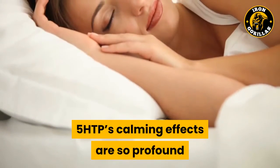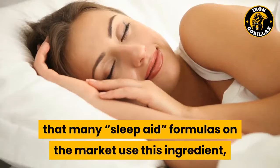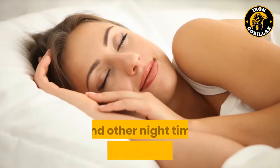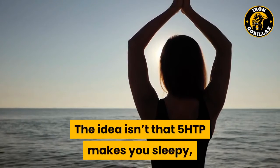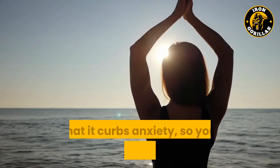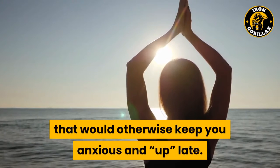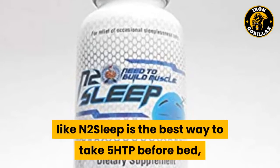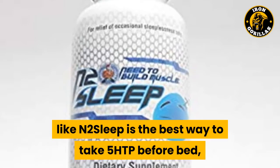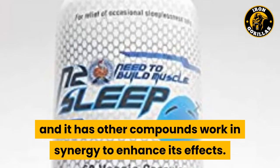5-HTP's calming effects are so profound that many sleep aid formulas on the market use this ingredient, along with valerian root, melatonin, and other nighttime compounds to help users sleep. A sleep-time formula like N2-Sleep is the best way to take 5-HTP before bed, because the dosage is just right, and it has other compounds that work in synergy to enhance its effects.